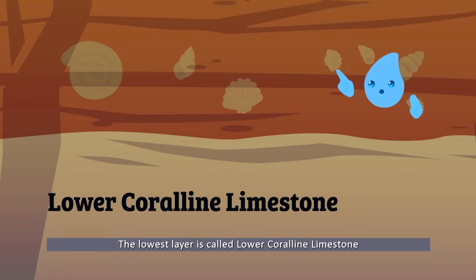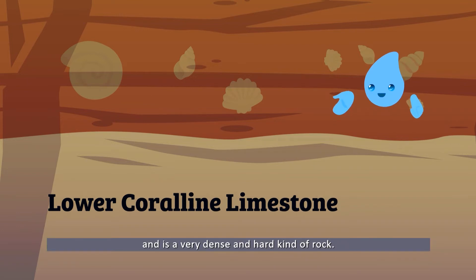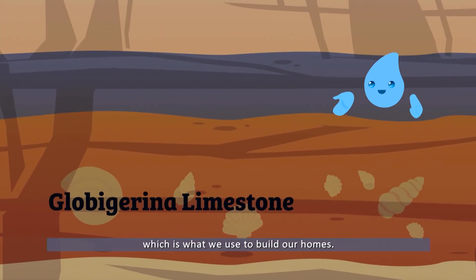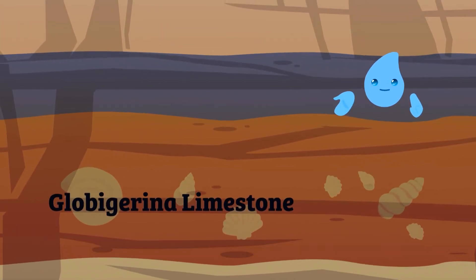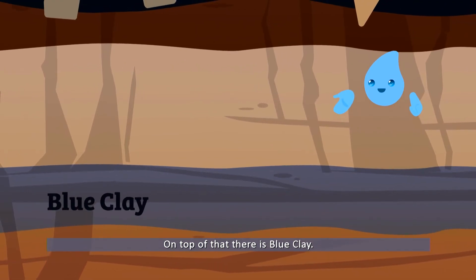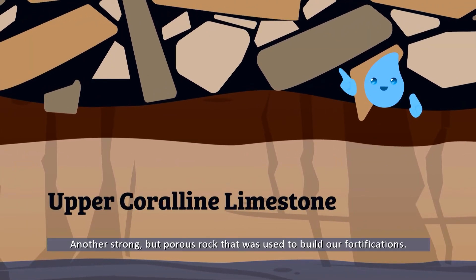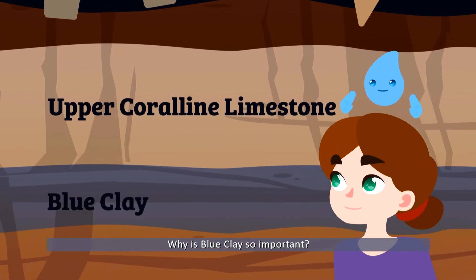Maltese rock is mainly made up of four different layers of stone and rock. The lowest layer is called lower coralline limestone and is a very dense and hard kind of rock. Above it lies the globigerina limestone, which is what we use to build our homes. On top of that there is blue clay — remember this one because we'll talk about it later. And at the surface we find upper coralline limestone, another strong but porous rock that was used to build our fortifications.